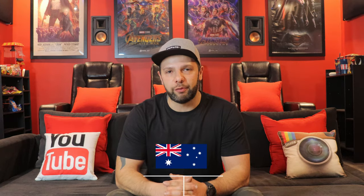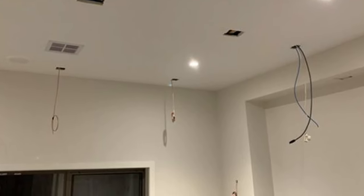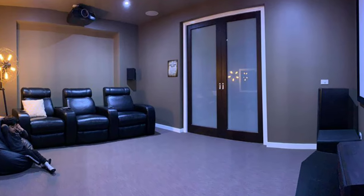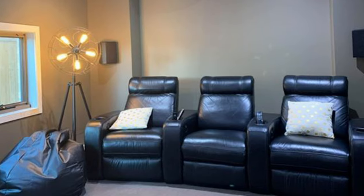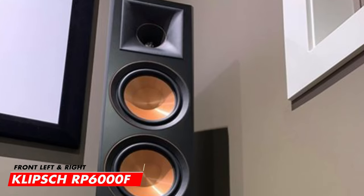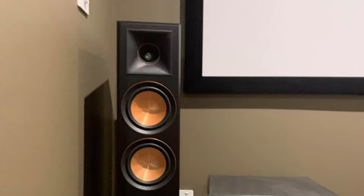Room number one belongs to Pratik Gulati from Melbourne, Australia. Pratik moved into his new house in May 2019 — his four meter by five meter space was initially designed as an open area, but he chose to create a dedicated home theatre room to enjoy with his family, which was a dream of his for many years. His room features a full 5.2.4 Klipsch surround sound setup, starting in the front with the reference series Klipsch RP-6000F floor-standing speakers, which look fantastic.